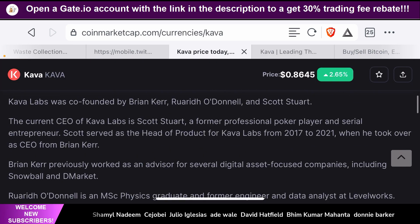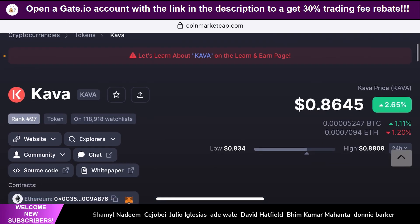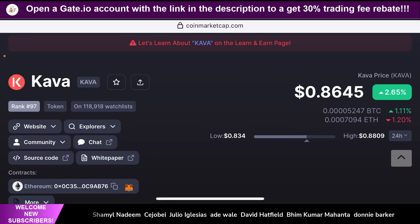Going back to the CoinMarketCap page — this token is currently ranked number 97th by market cap on CoinMarketCap, which is pretty good because it has managed to retain its position in the top 100 despite the market downturn. The current price of one Kava token is $0.8642 at the time I'm making this video, which is a slight increase of 2.62% in the past 24 hours. I would recommend you guys not buy this token at this price point — wait a few days until this token starts dipping and you can buy it at an even more discounted price.